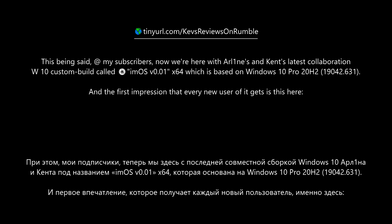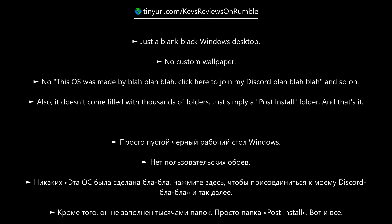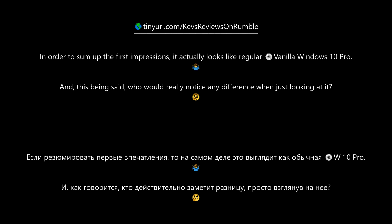This being said, my subscribers, now we are here with Airlines and Ken's latest collaboration — a Windows 10 custom build called IOMOS, which is based on Windows 10 Pro 20H2. The first impression that every new user gets is just a blank black Windows desktop, no custom wallpaper, no 'this OS was made by blah blah blah, click here to join my Discord,' and so on. It doesn't come filled with thousands of folders — just simply a post-install folder, and that's it. In short, it actually looks like regular Vanilla Windows 10 Pro.